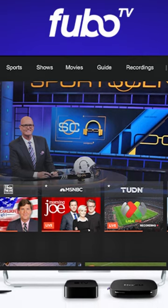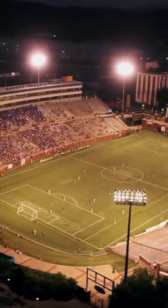FuboTV was founded as a soccer streaming service, so it's no surprise to see it on this list.